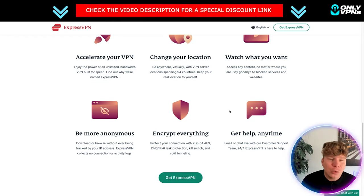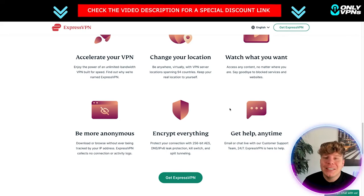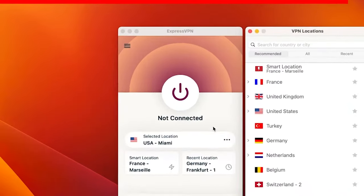You also get help anytime with an actual human being. Let me show you what ExpressVPN actually looks like inside the app. I'm going to log in now. This is what it looks like — super easy, very simplistic and user-friendly.